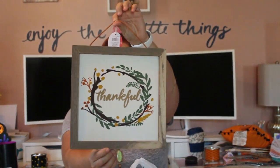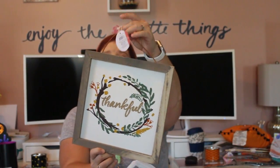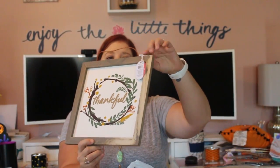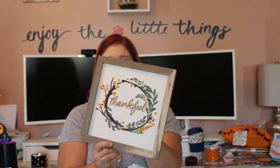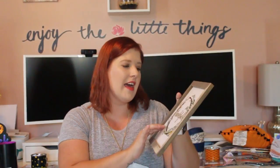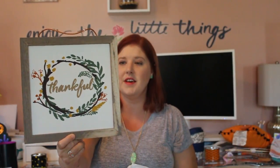I picked up this fall-themed sign for $3. It has a little rope at the top to hang it, or you could bend that down and use command strips. It says 'Thankful' and almost looks like a cross stitch. I love the colors in it.